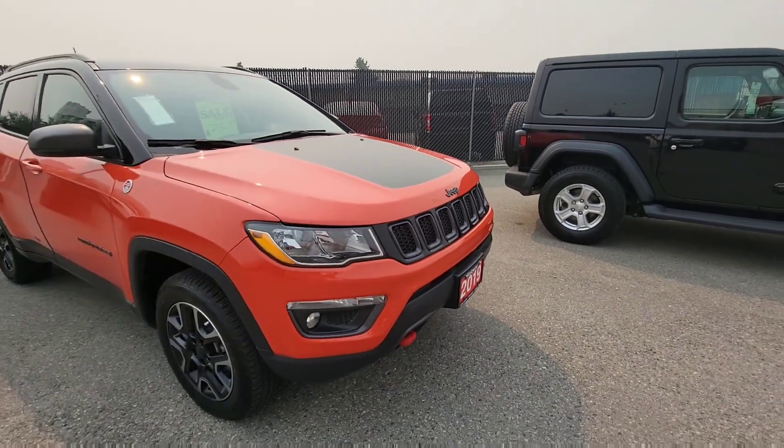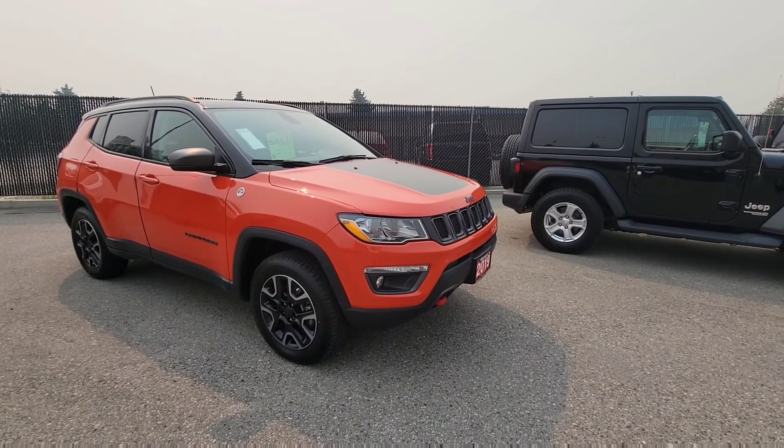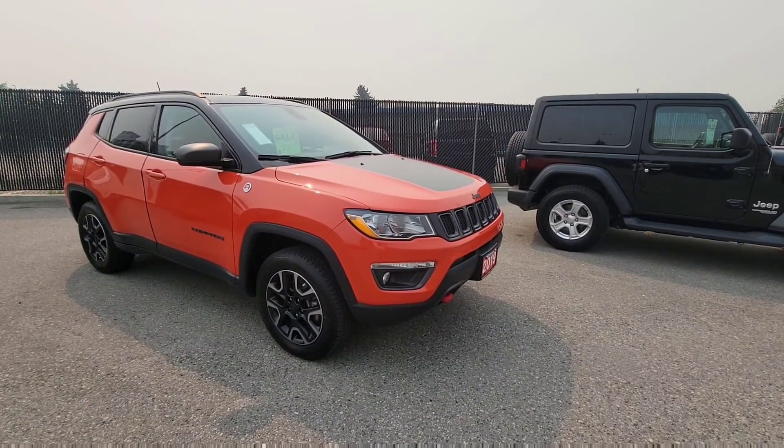Hi David, welcome back. Here we have our 2019 Jeep Compass Trailhawk — thank you so much again for your interest. We're going to spend a few minutes here doing a walk-around and recap some of the features of the Jeep, so let's just get right to it.